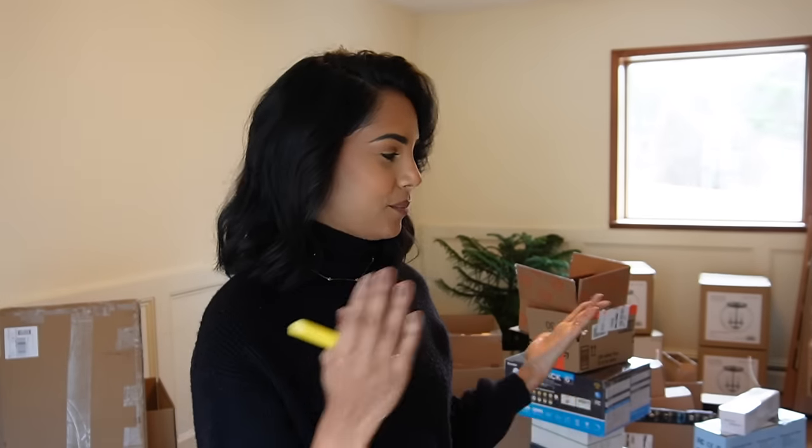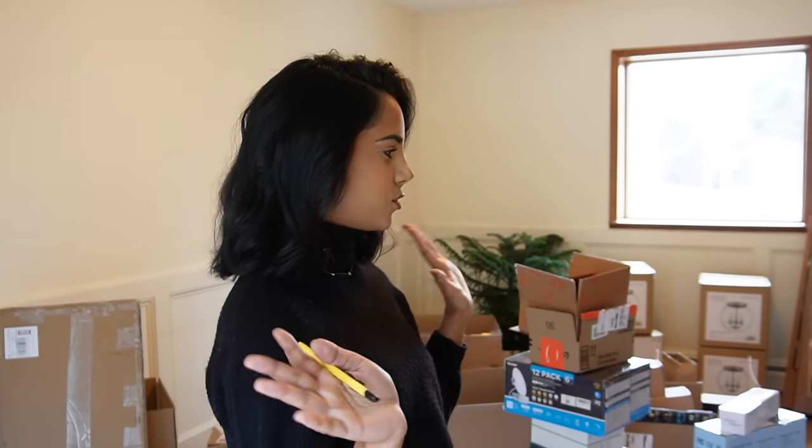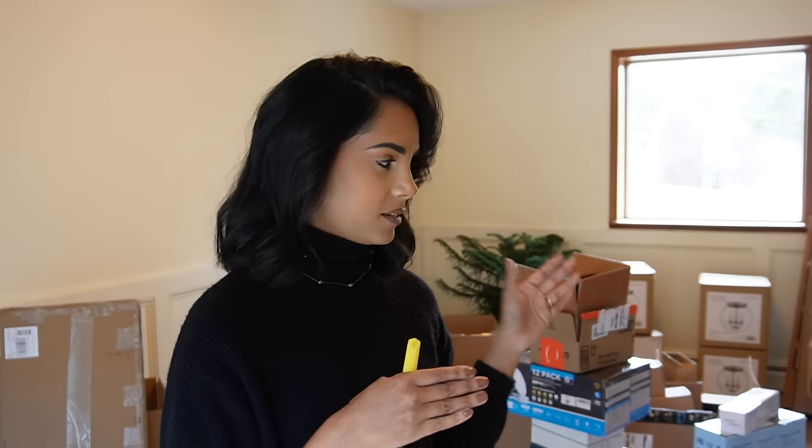Hello and welcome back to another home-related video. Today I have a huge household haul of things I've purchased from Amazon and Home Depot — mainly Amazon, to be honest. I wanted to open all of these boxes with you guys and share the stuff I've gotten over the last month and a half or so. I haven't opened a lot of these boxes and I've forgotten what I got, so it's going to be a surprise for both of us.